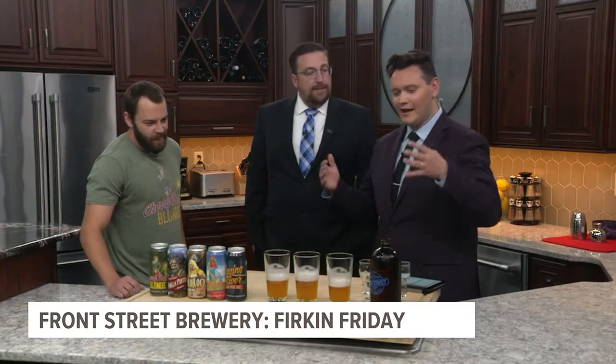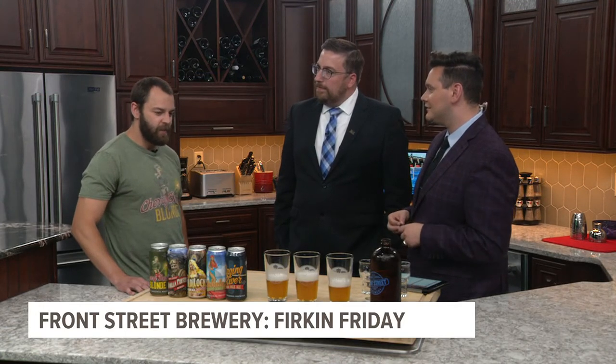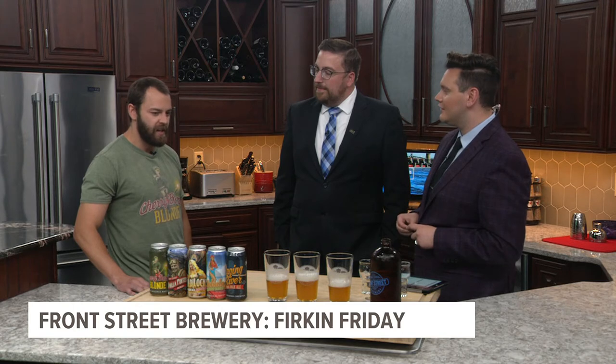Forgive my ignorance, but what is a Kölsch? Does it just mean that it's brewed with coffee? Technically, a Kölsch can only be brewed in Cologne, Germany. But we did our kind of version — we added some honey malt to it and used the authentic Kölsch yeast. So it's very, very light, low ABV, mid-fours, not too much bitterness. Easy drinker.